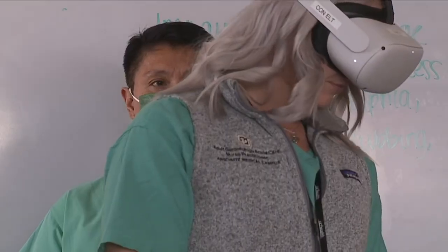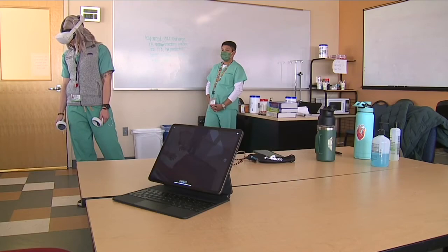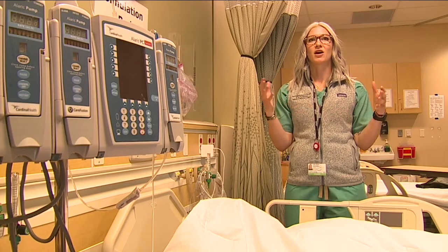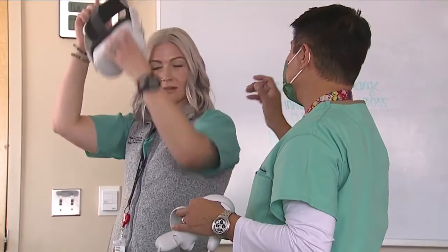But for now, she's happy to get extra practice making potentially life-saving decisions. I think the virtual reality — just taking off that pressure — allows you to work in a really comfortable environment and not be afraid to make mistakes. I'm Jason Grenauer, Denver 7.